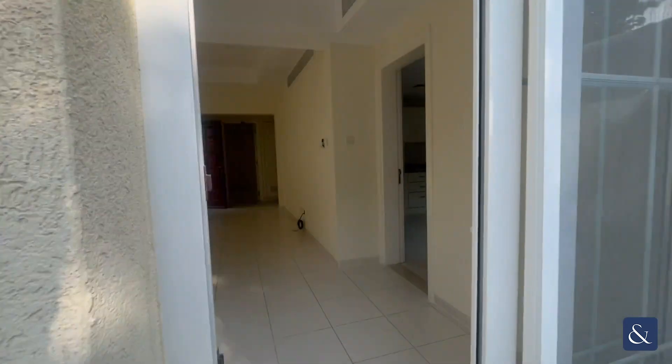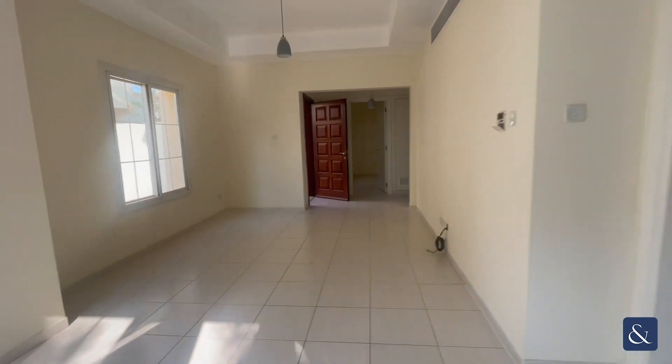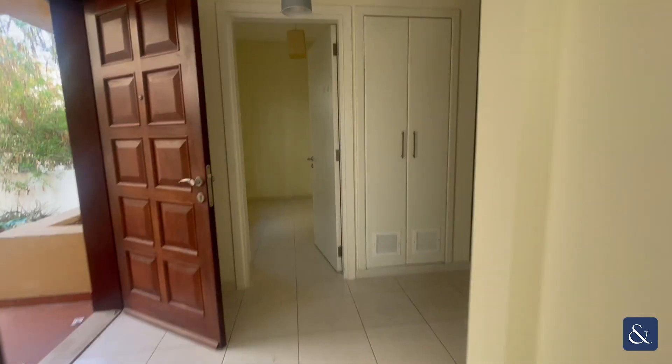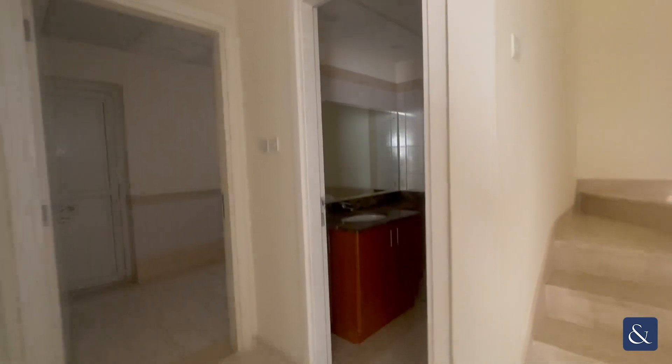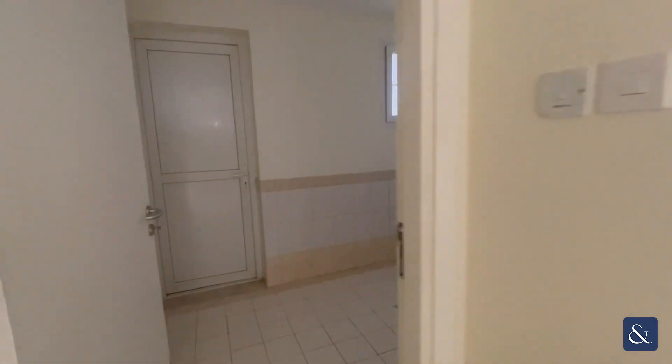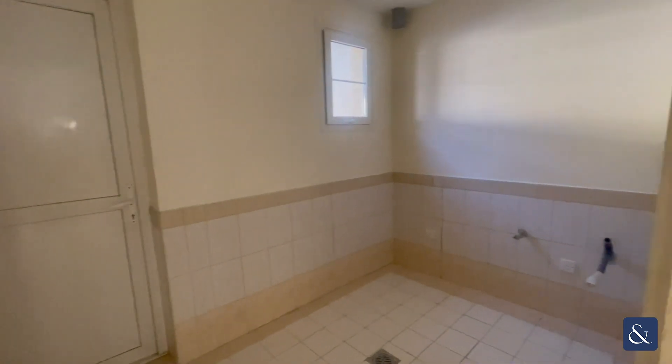Going back into the property, we have a downstairs bathroom space, and into the utility space.